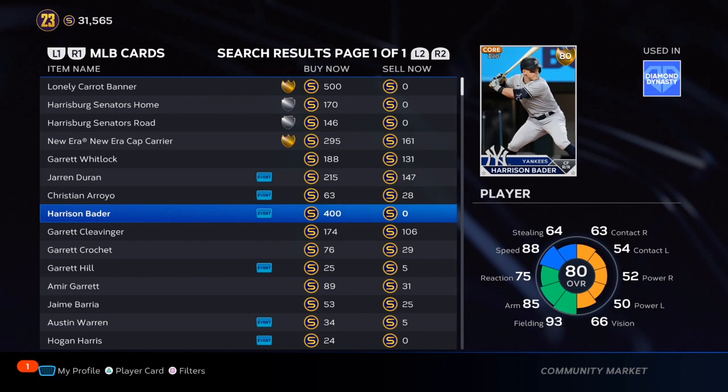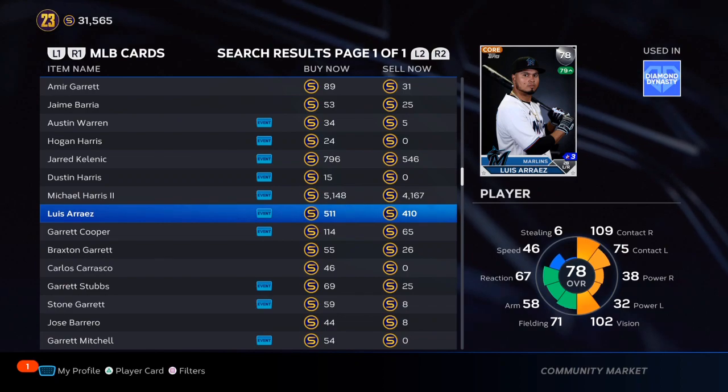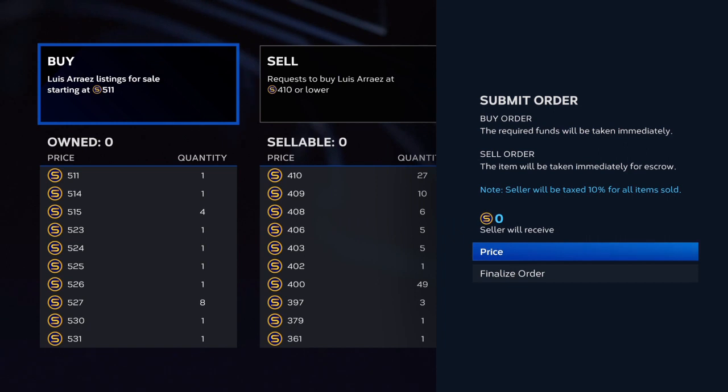What's up boys? This is a quick video on cards you should buy right now, today. Keep them in your binder and let the next two roster updates go past and you're going to make a lot of stubs.